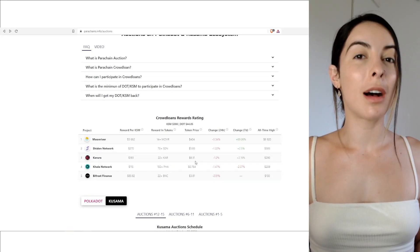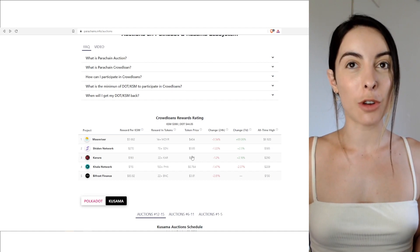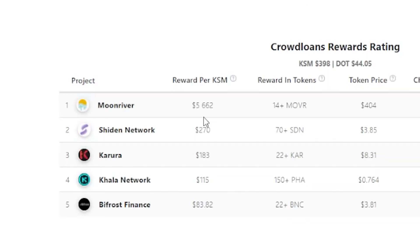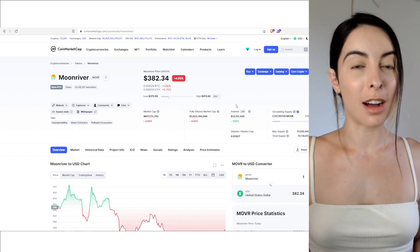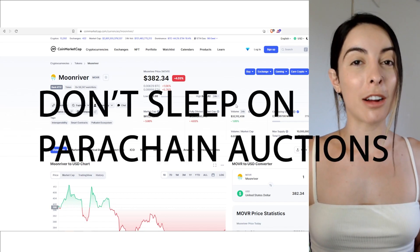If you would have supplied one Kusama to the Moon River KSM auction slots, you would have received 14 Moon River tokens airdropped. The current price reward you would have had by now for supplying that one Kusama is $5,622 — that's the current price of Moon River. This is why we can't sleep on parachain auctions, and we especially can't sleep on the upcoming Polkadot parachain auctions.